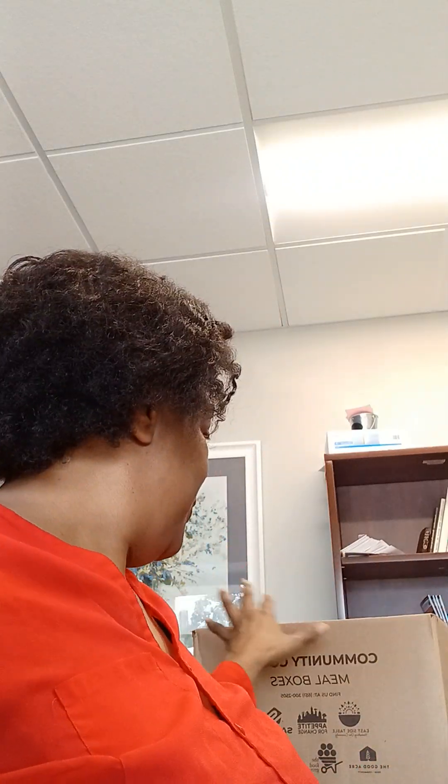From now until the end of the year, every Thursday there will be a box coming. It's part of the Community Cooks Meal Program, which is part of Appetites for Change, East Side Table, The Good Acre, The Food Group, Transforming the Table, and M Health Fairview.